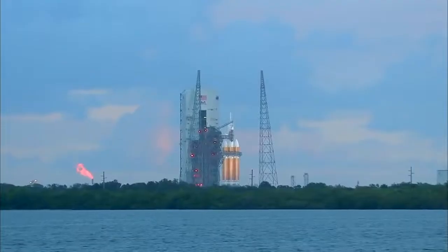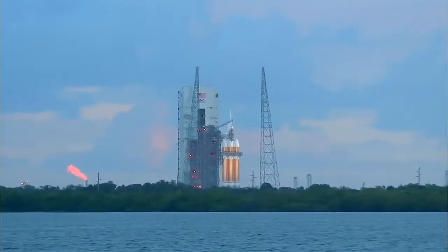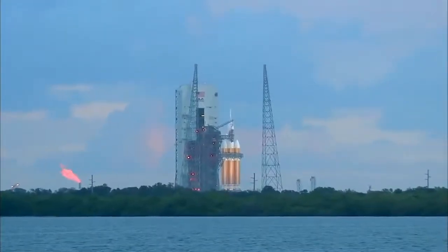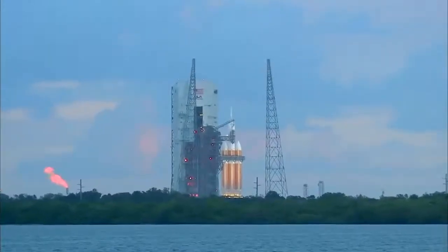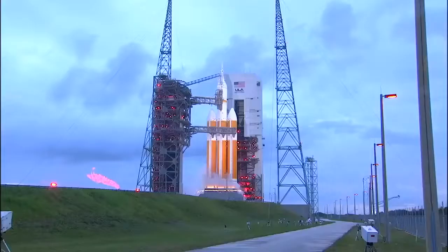20. T-minus 20 seconds. 15. ROFI ignition. 10. The igniters have been lit. 9. 8. 7. 6.